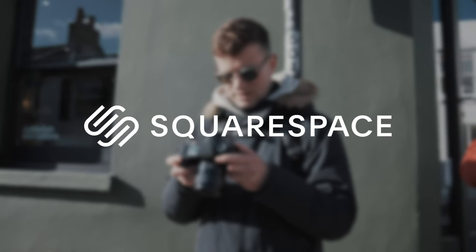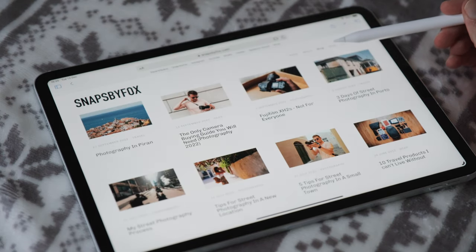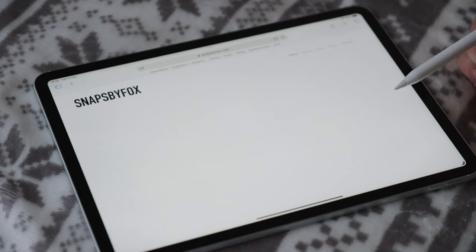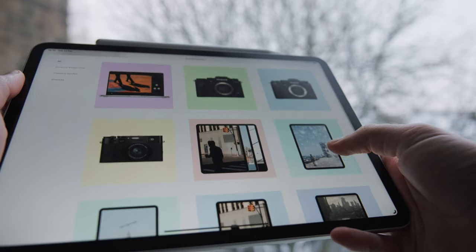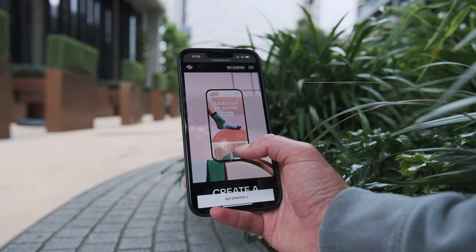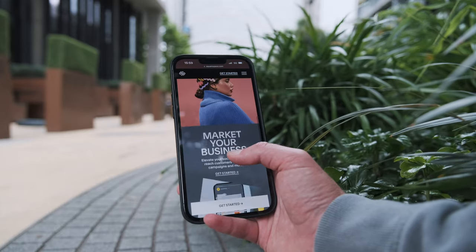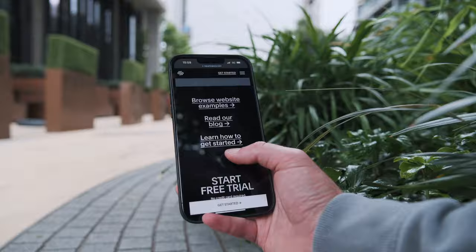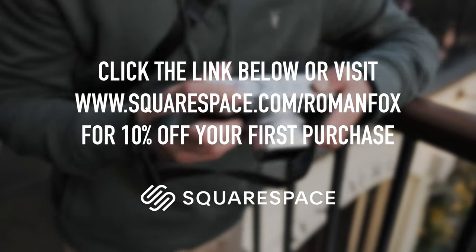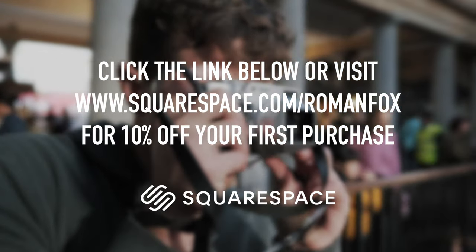Now it's time for a quick pause to thank the sponsor of this video, Squarespace. Squarespace is my go-to all-in-one platform for managing my portfolio, blog and online store. With Squarespace, I can better optimise my website so that it comes up in search and I get more eyeballs on my work. The best bit is that I can actively manage it from anywhere in the world using any device. Whether you're just starting out or already have an established business, Squarespace is a great choice. Click on the link below for a free trial and then 10% off your first purchase. Thank you for watching this bit of the video and thank you to Squarespace for sponsoring.